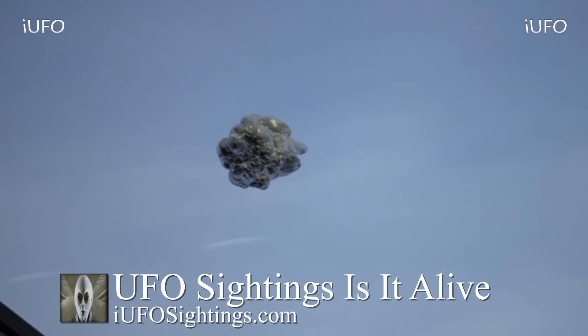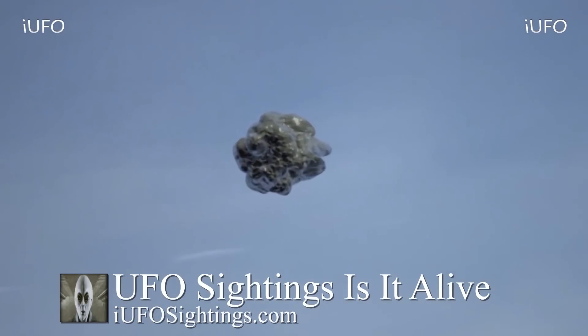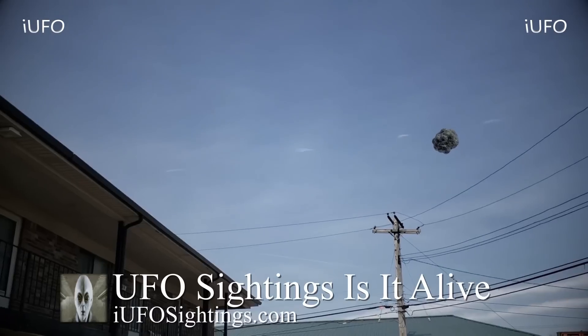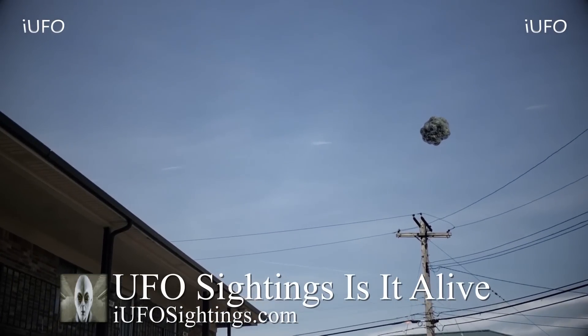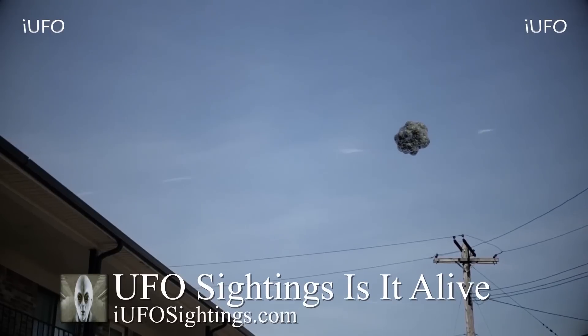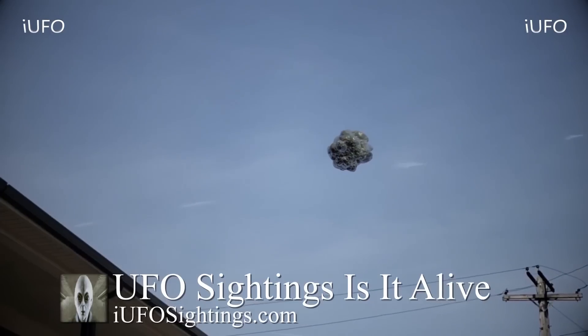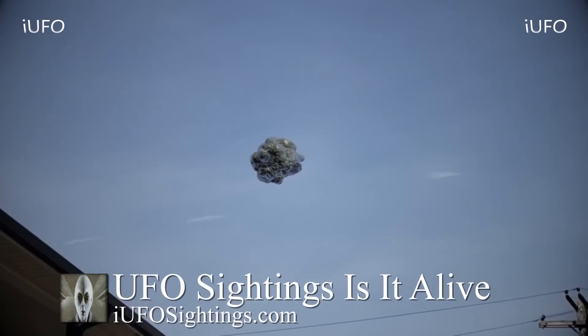Is it alive? It quite possibly could be. It definitely looks like organic material — like some cells clumped together. We want to know your thoughts. Thank you for sending in this footage. If you were in Georgia on May 3rd 2019 and happened to see this UFO or alien or whatever it is, what do you think it is? Is it alive? Let us know in the comments below. Hit the thumbs up, share, like and subscribe, and check out the links in the description for our free newsletter.